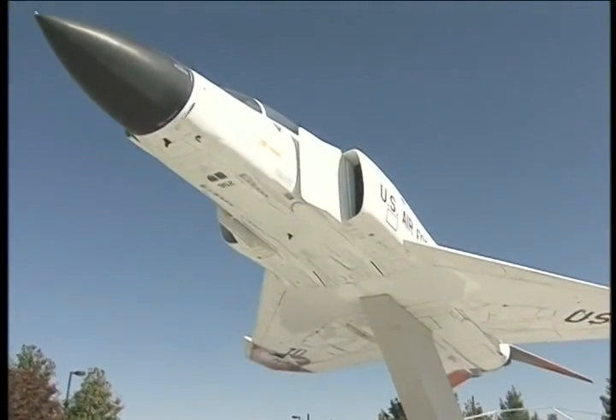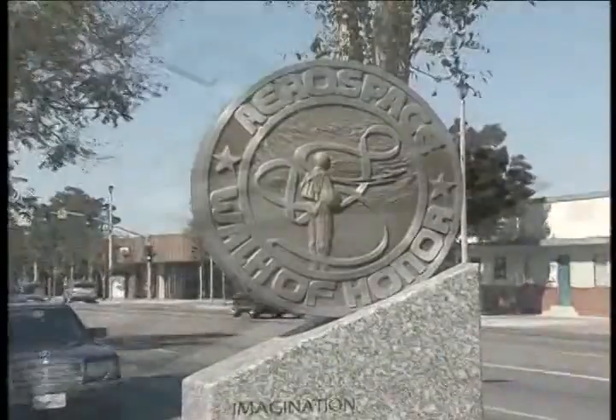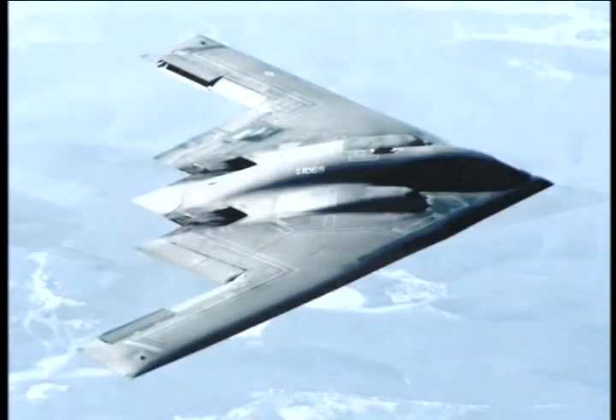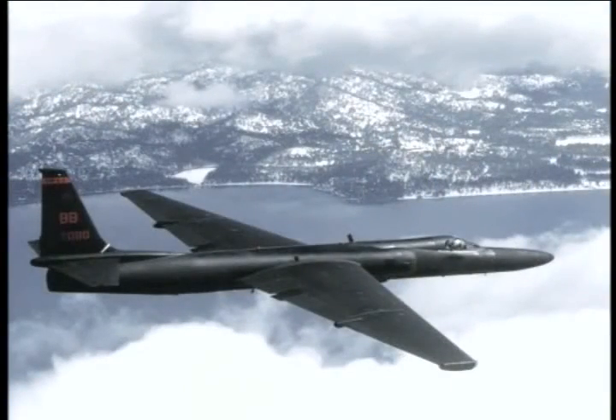Ask any long-time resident what gives Lancaster, California its innovative edge, and they'll point to the city's rich aerospace technology heritage — a heritage which includes testing of the B-2 stealth bomber, the F-117A stealth fighter, the SR-71 Blackbird, and the U-2. In fact, it's not uncommon to look into Lancaster's clear blue sky and see one, two, or even three of these beautiful aircraft flying at the same time.